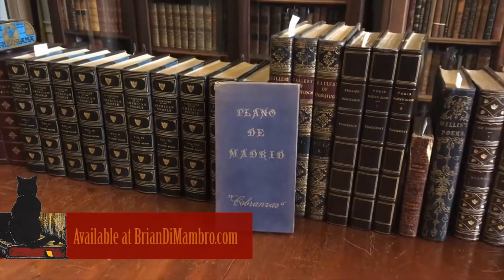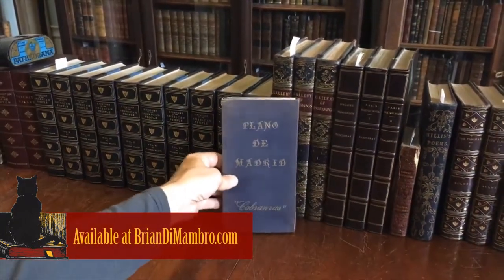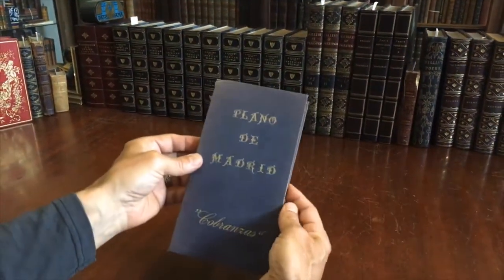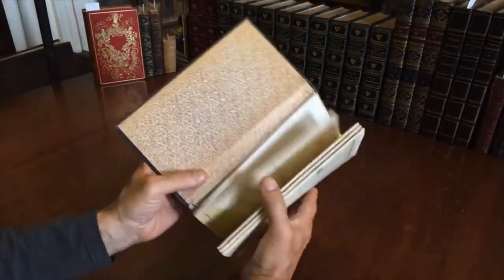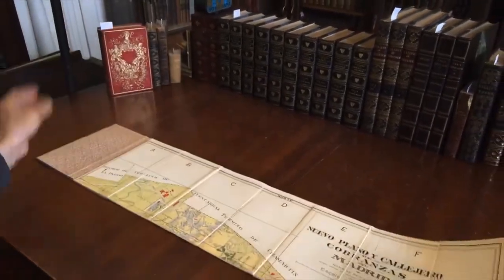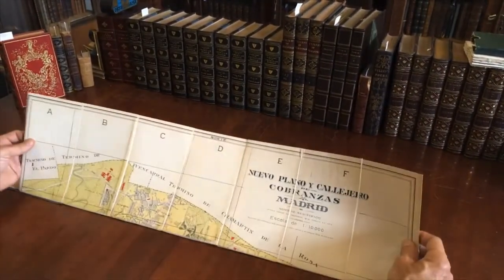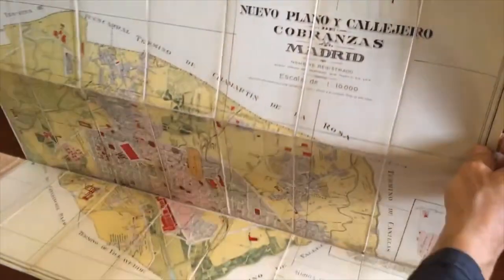Brian here with you. Welcome into my office. Let's now examine this very scarce early 20th century linen-backed map, plan of Madrid, published in Spain — in Madrid in fact. What we see here is the map is mounted, dissected and mounted onto linen as issued by the publisher in small sheets like this.